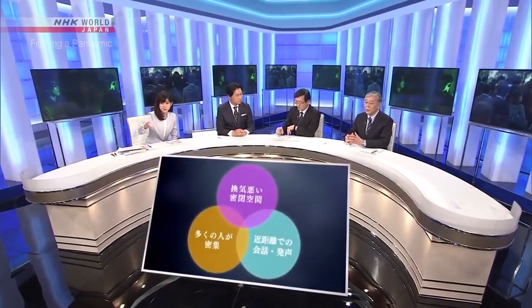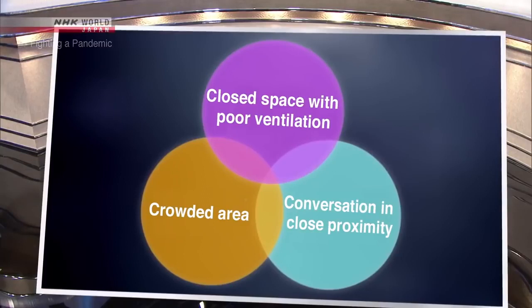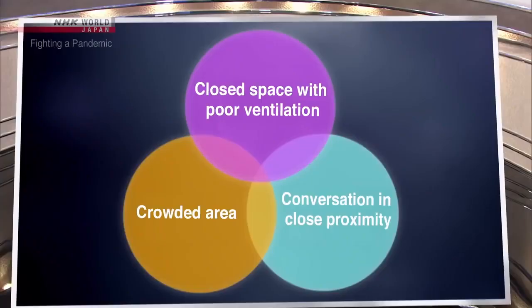Professor Kaku, what do you think we should be most careful about when considering micro-droplet infection? You have to avoid the three situations Professor Oshitani pointed out: closed spaces, areas where many people gather, and close-range conversations — you have to avoid all three. It's also necessary to ventilate, particularly in medical facilities where there could be a lot of micro-droplets. The waiting room is a really big concern: lots of people are concentrated for long periods, people talk while they wait, and if ventilation is poor, that could mean infection. So the air needs to be constantly flowing, and we need to make sure people don't all come at the same time.